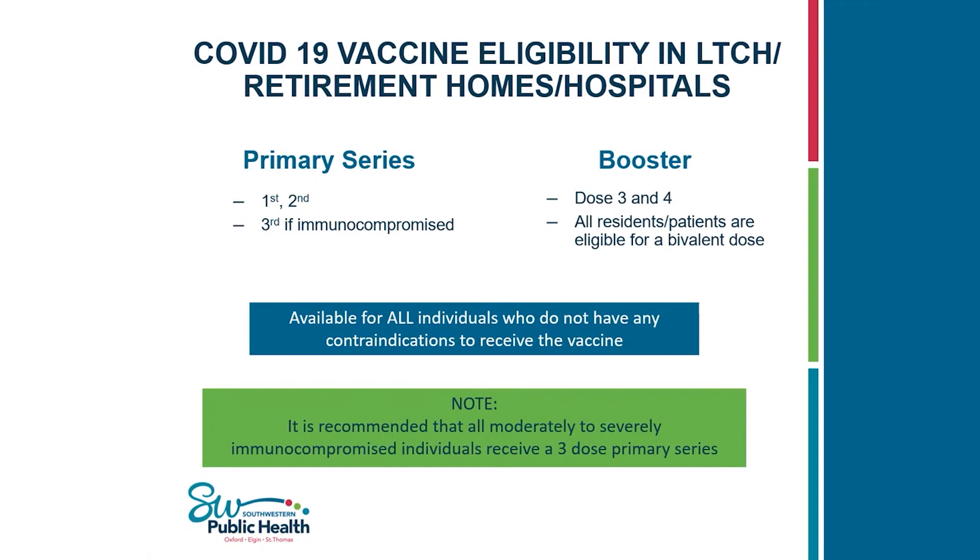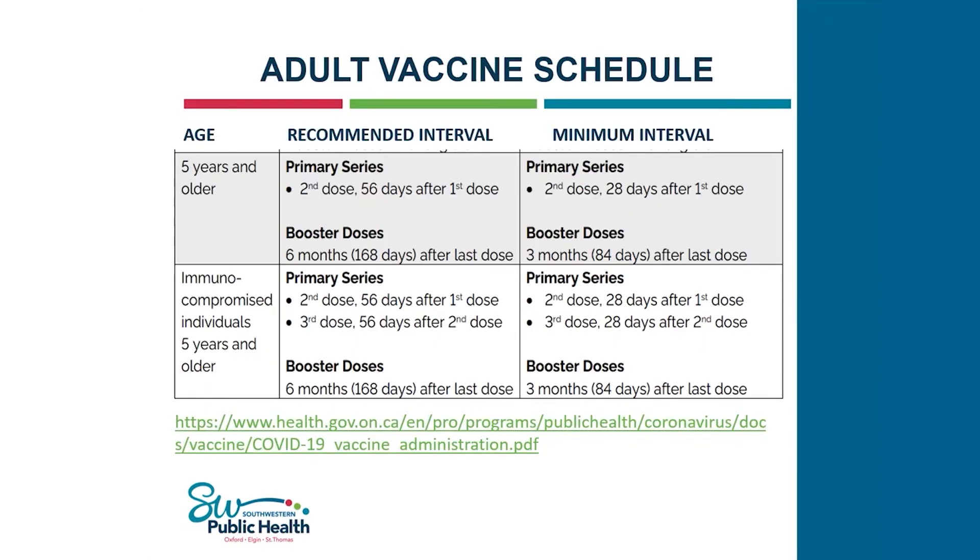The schedule is the same for healthy individuals and immunocompromised individuals. The recommended interval for the primary series is a second dose given 56 days after the first dose; the minimum interval is 28 days. For the booster dose, the recommended interval is six months or 168 days after the last dose, and the minimum interval is three months or 84 days after the last dose.